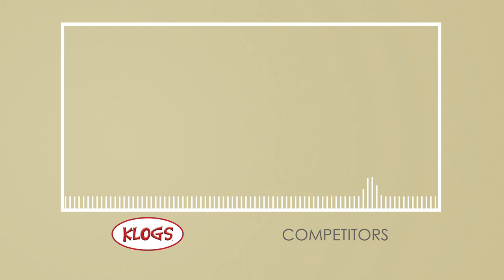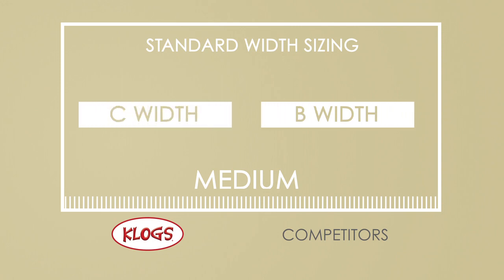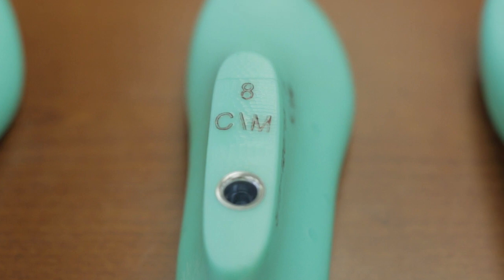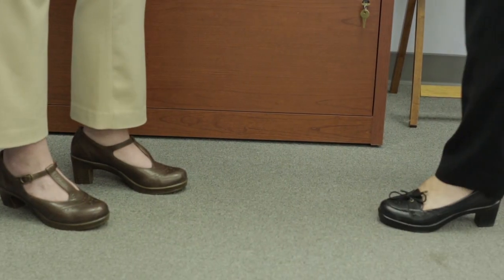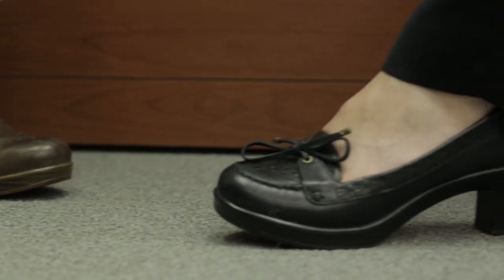Another significant difference between our lasts and those used by most other brands is our standard width sizing. The industry standard for a medium is a B width. Our medium lasts, however, are on a C width. This not only helps with the initial Wow Comfort experience, but also allows for all-day comfort. As we walk and stand for long periods of time, our feet swell, and this extra measure of a C width feels great after a long day. Our wide width clogs are made on an E width rather than a D width, so that those with wider feet can also enjoy the same Wow Comfort experience.